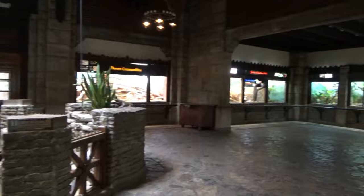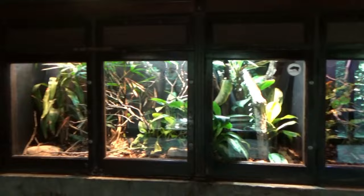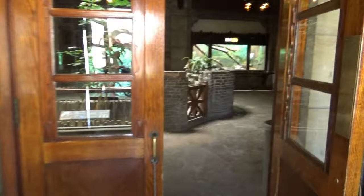Over time, while the interior design has been updated, the overall structure and the exterior of the building has remained largely unchanged, preserving the original architecture and the building's historic feel. So now, join me in walking into the world of reptiles.